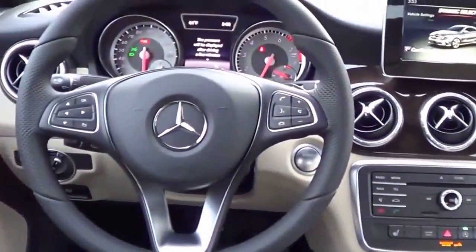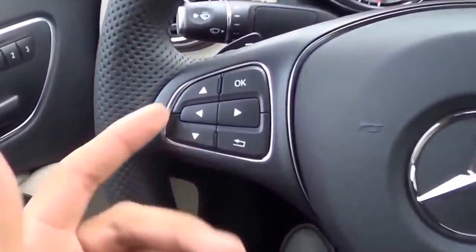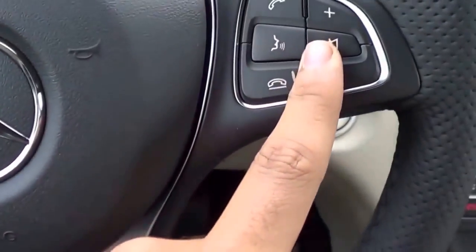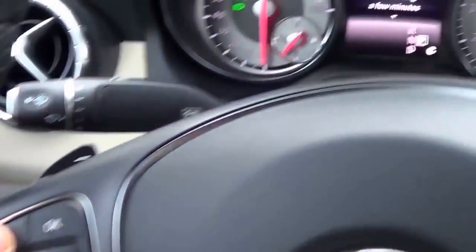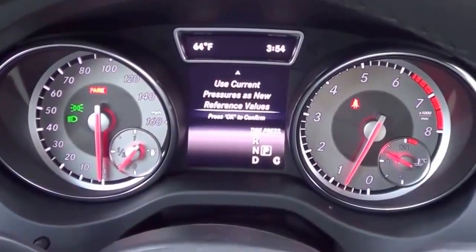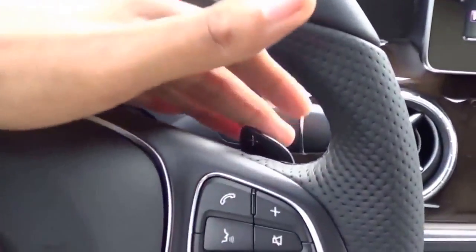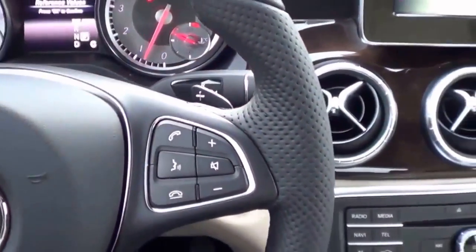Coming to the steering wheel design — I love it. Very stylish. You have your steering wheel-mounted audio controls, voice recognition, Bluetooth phone controls, and then these controls right here control your little information center. I also forgot to mention that we do have paddle shifters with the 7-speed automatic transmission here.